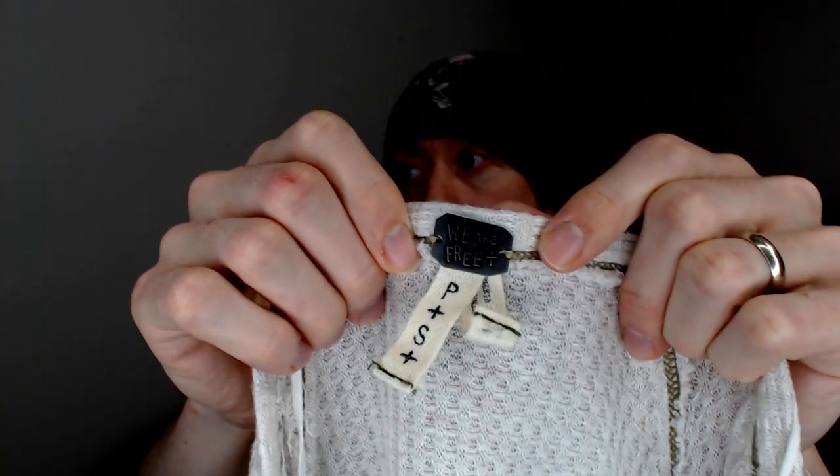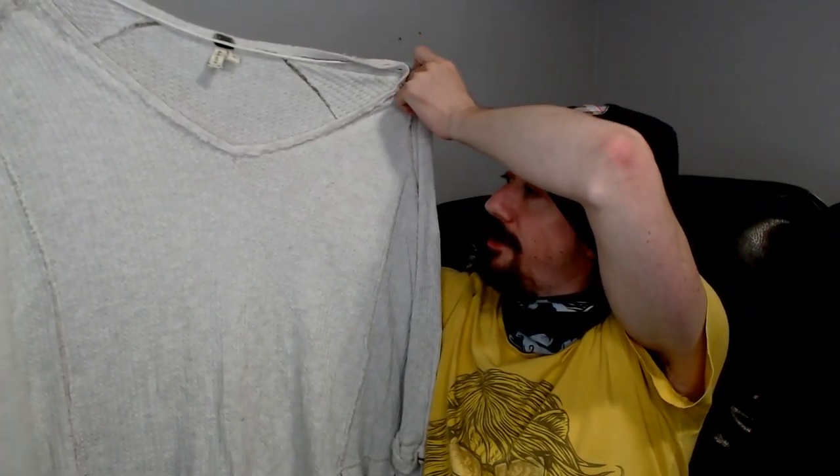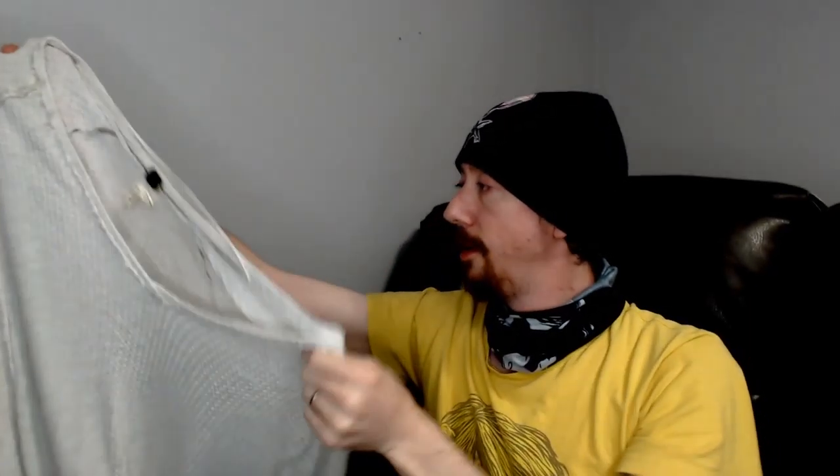Without further ado, our first piece — I think this is a Free People brand. It's a small petite, and this is a kind of white, off-white sweater with what I'd describe as reverse stitching on the outside — the seams are on the outside. I'm assuming S&P means small or petite, though it actually looks a lot larger than a small petite. It's probably meant to be worn over other clothing, so you'd want it to be a little bit larger.